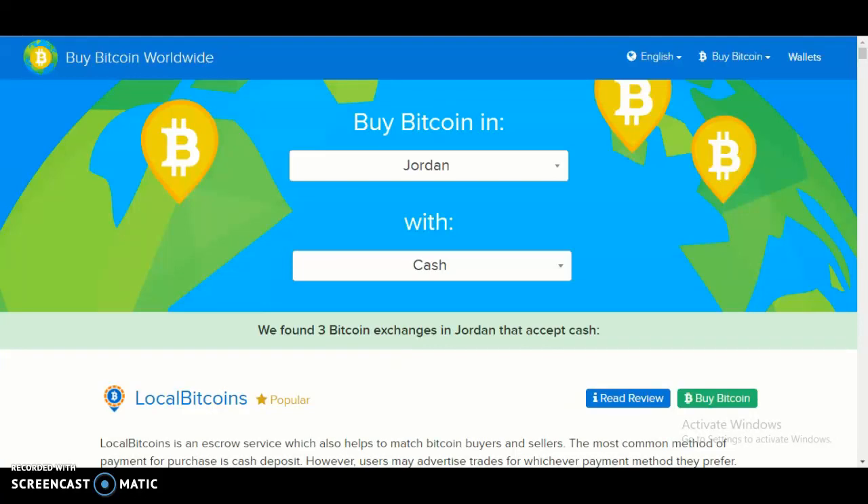Hello and welcome back to another video. Today I'll be showing you how to buy Bitcoin in Jordan using the Buy Bitcoin Worldwide website. The payment method we're going to use is cash.